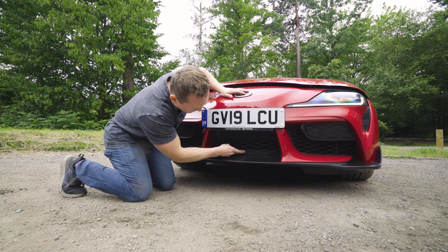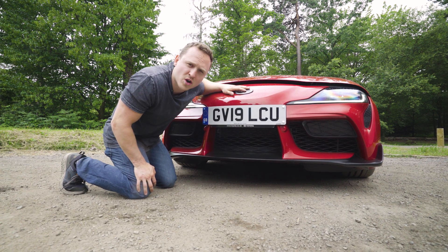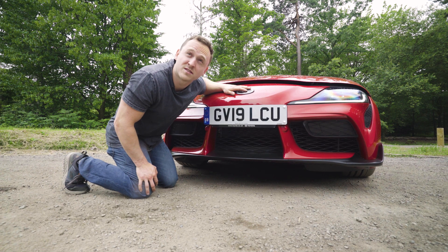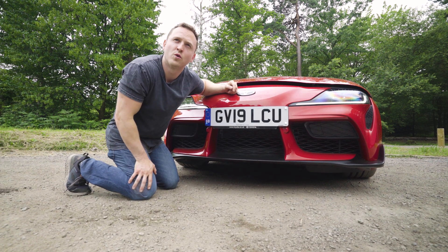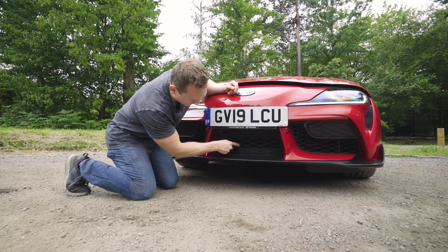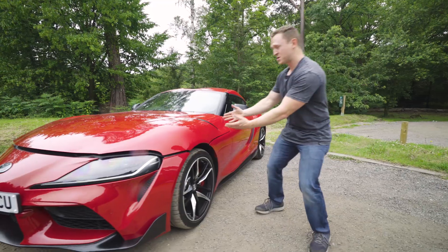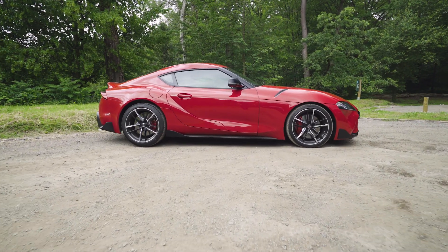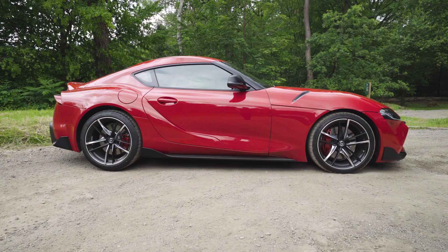Down here there is a blanking plate, and the reason that this lower section is blanked off is because the car was being cooled too effectively — the car was too cool. Just like something I found out on my own scoop years ago: the Ford Focus RS was also too cool, so they took a blanking plate from a Ford Transit and put it on the Focus RS. Clamshell bonnets — always very cool. One of my favourite design features of the new Supra is this black A-pillar; it kind of makes the roof float a little bit.